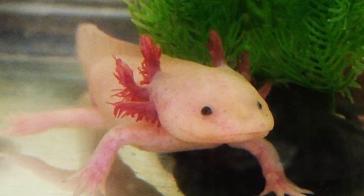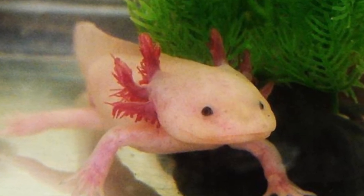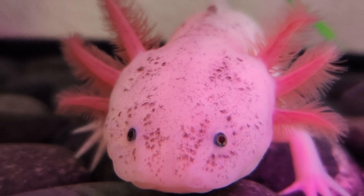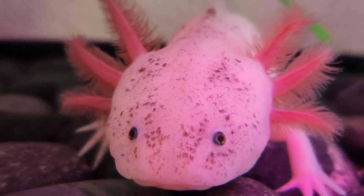They exist in different colors due to genetic mutations: wild type with dark coloring, leucistic with pale and golden tones, albino with white and pinkish tones, or golden albino. Each holds its own unique charm.